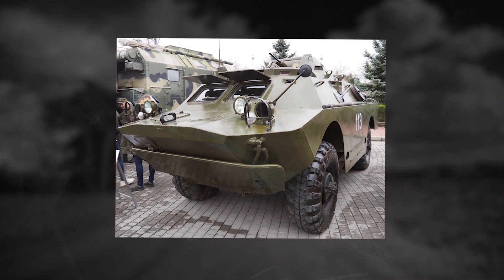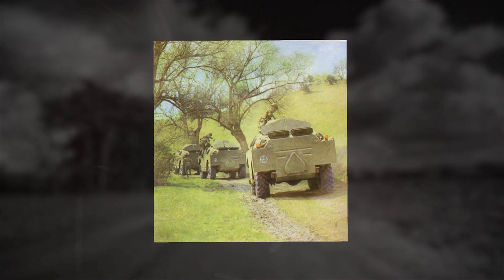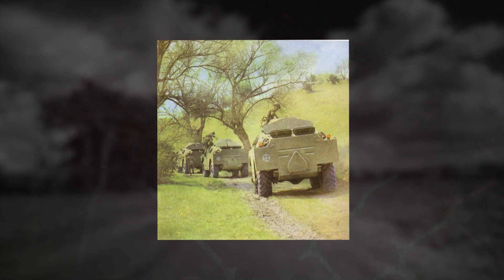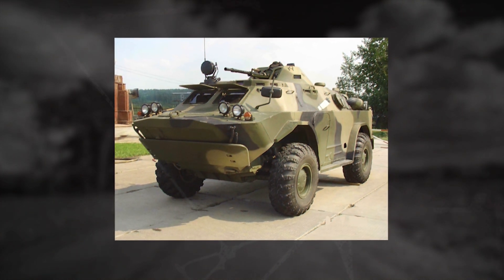The BRDM-2RHB has a welded armored hull. It is completely sealed and protects the crew from bullets and shrapnel. The fighting compartment is completely sealed and protected from gamma radiation.